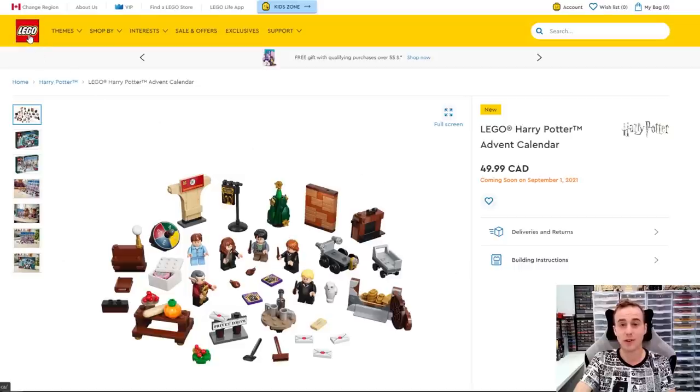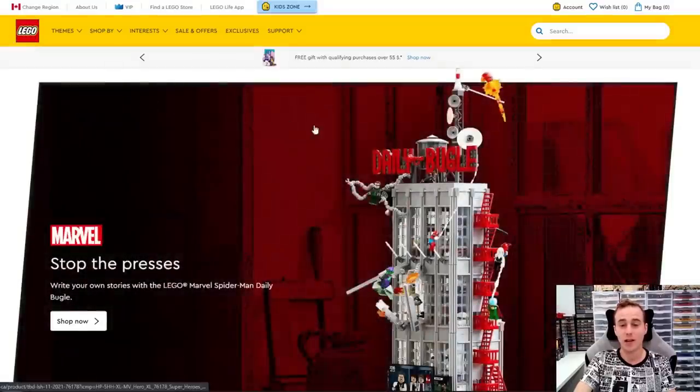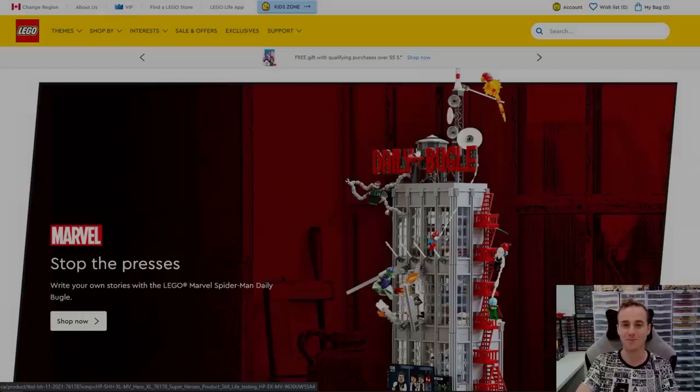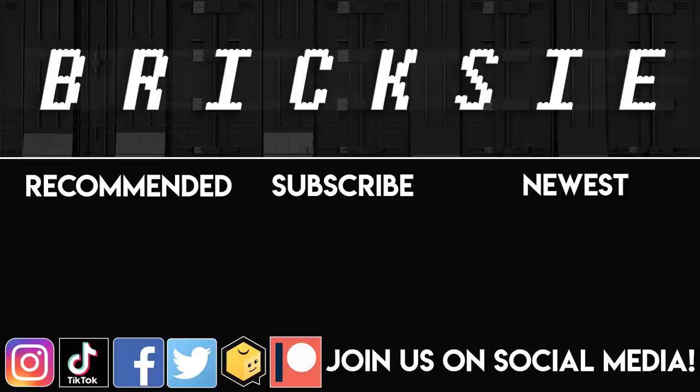Just wanted to show you guys all of these different sets coming out on the Lego website. Let me know what your favorite one is by commenting below. Remember to like, subscribe, and stay tuned for some more great stuff coming out here on the channel. Thanks for popping by and have a great day — we'll see you next time.